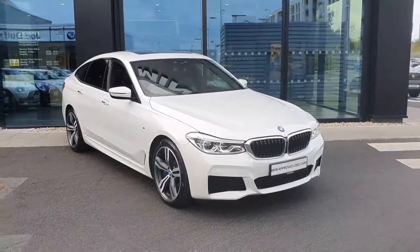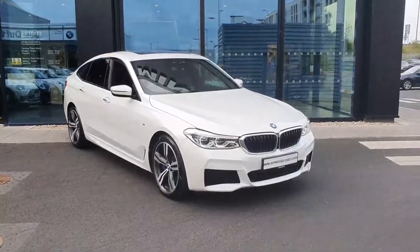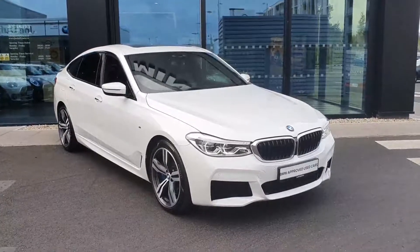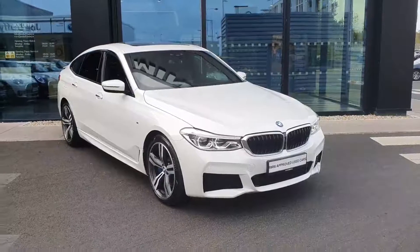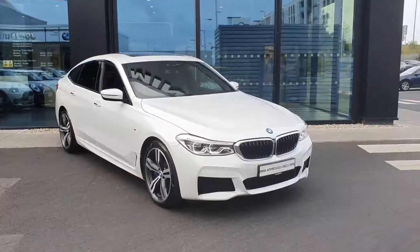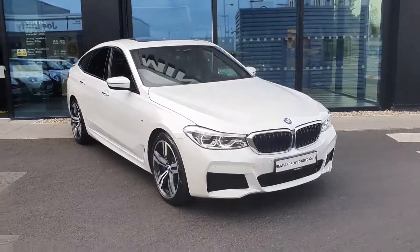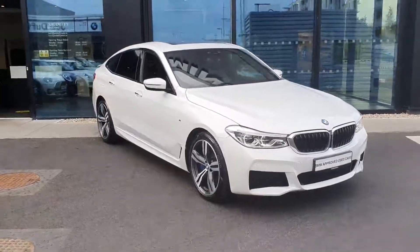How are we folks, Conor Jenkins here from Joe Duffy's BMW in Charlestown. Just gonna give you a quick tour today around this really unique and very stunning vehicle. This here is our 2018 BMW 630d GT. You don't see many of these on the road, especially not in as high of a spec as this one.